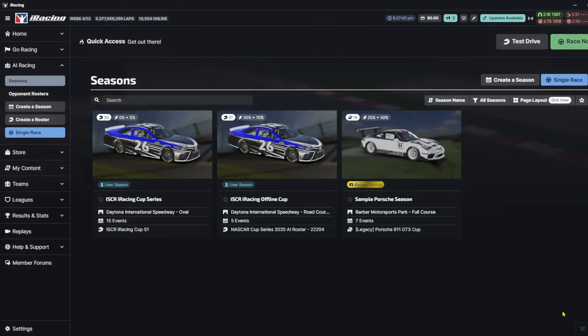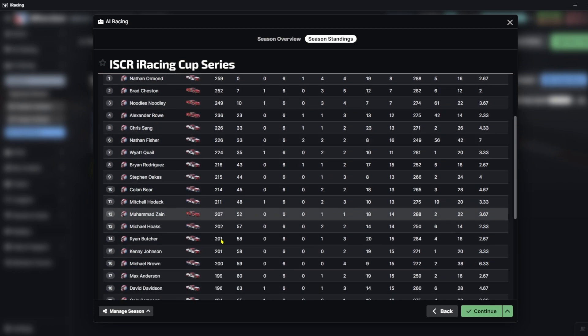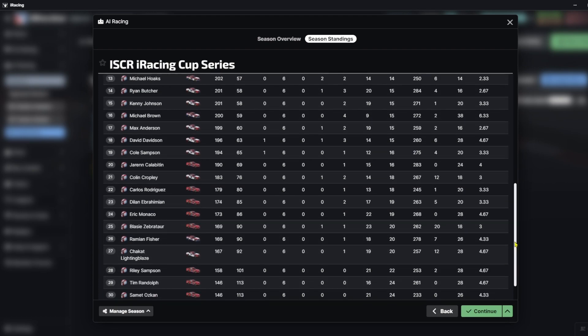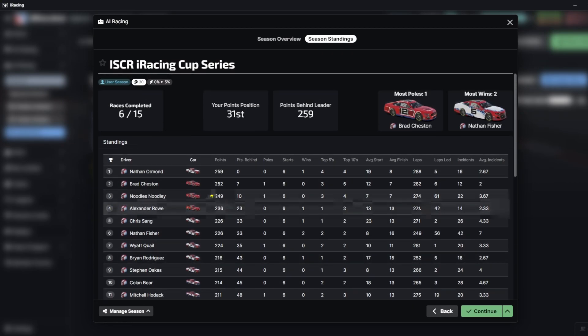Now let's take a look at our full season standings. Right now Nathan Ormond is still our points leader, followed by Brad Chesson down seven points. Noodles is third with ten points back. Alexander Rowe is fourth with 23 back. Chris Sang tied with Nathan Fisher at 33 back, with Fisher picking up his second win. Wyatt Qual is seventh, Rodriguez eighth, Oaks ninth, and Colombear tenth. So that is it here at Bristol - we'll see you for race number seven at Canadian Tire Motorsport Park.